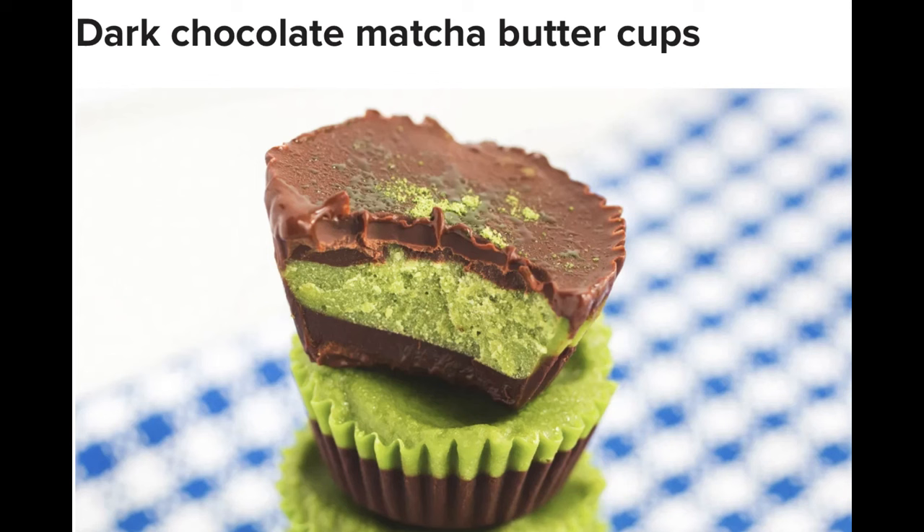Dark chocolate matcha buttercups. After finishing your dinner, you'll inevitably get that extra craving for a sinfully sweet treat to top off the meal. These bite-sized treats give a beautiful balance between dark chocolate and matcha and provide a sweet satisfaction to the end of the meal. Serves 2, time 30 minutes. Ingredients: one 3.5-ounce dark chocolate bar (80% or more), one tablespoon coconut oil, 1–2 teaspoons vanilla extract (non-alcoholic), one tablespoon maple syrup, one scoop matcha powder, 1/4 cup coconut butter melted.